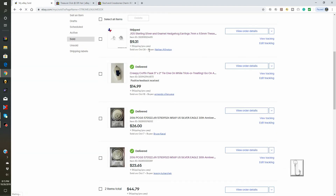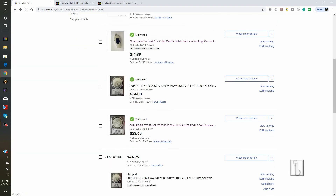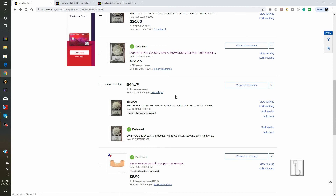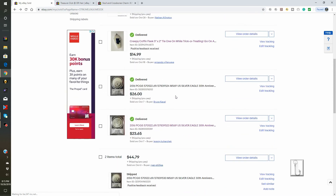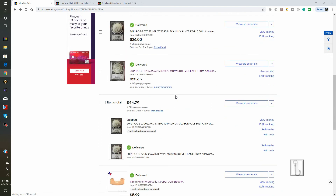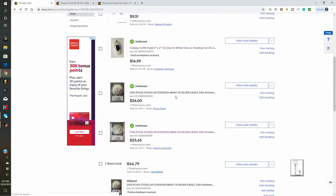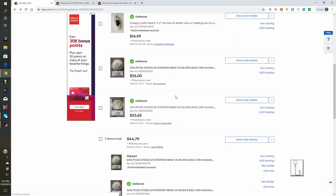Next on the block this week, delivered, was this 2016 PCGS MS69 US Silver Eagle 30th Anniversary. We've sold a couple of these this week. We sold one for $26.00, one for $23.65, and two more at $44.79. And folks, these people got a deal. So it pays to put us in your favorite sellers on your eBay membership and come back to check what we're selling — because we put these up for auction and they sold at a really good price.